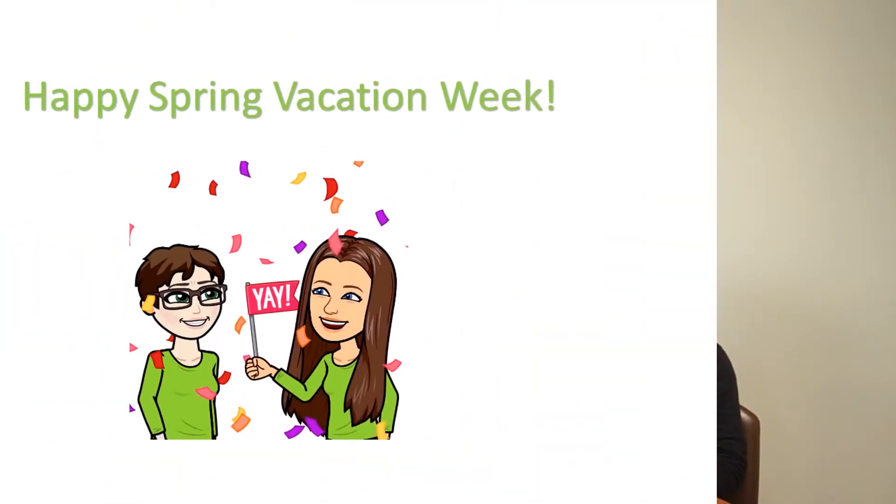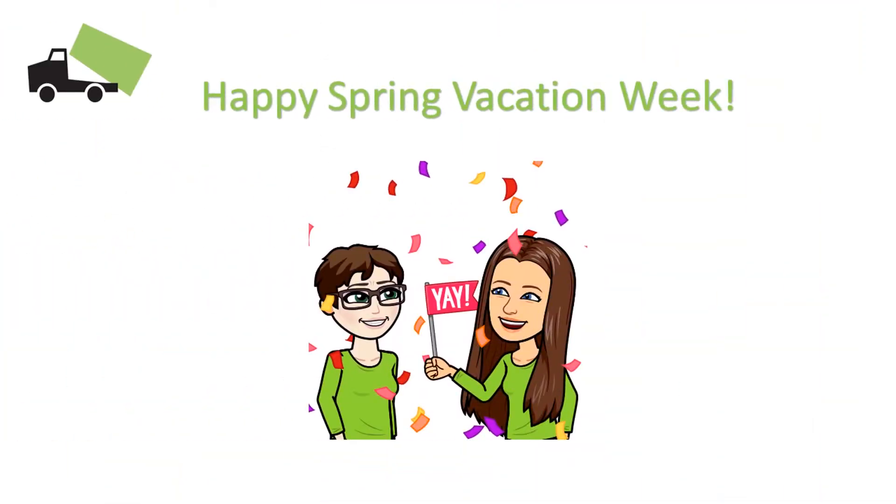Hi, I'm Julie. And I'm Emily from Been There, Dump That. Welcome back to another episode of Trashy Topics and Happy Spring Vacation. Today we're going to talk about some ways that you can maximize your time on this vacation week and give you some helpful and fun tips of some things to do.